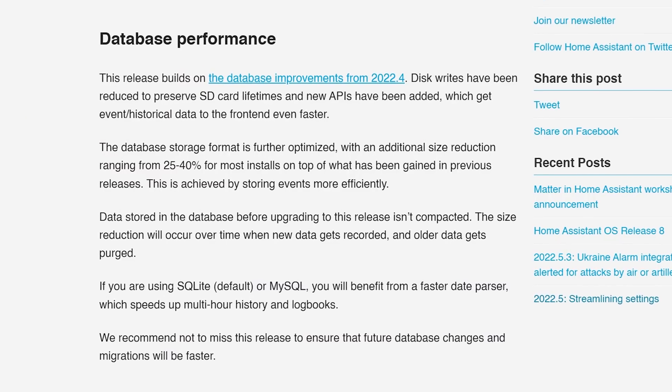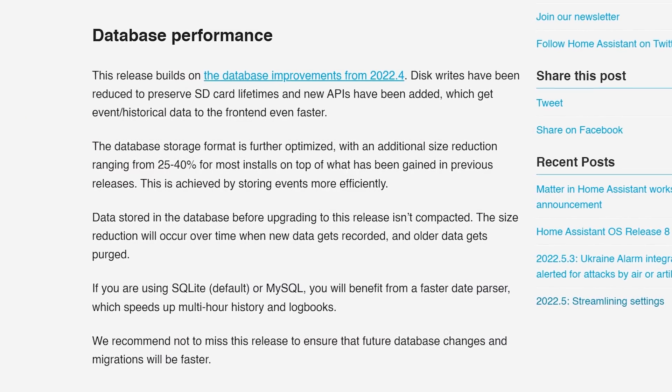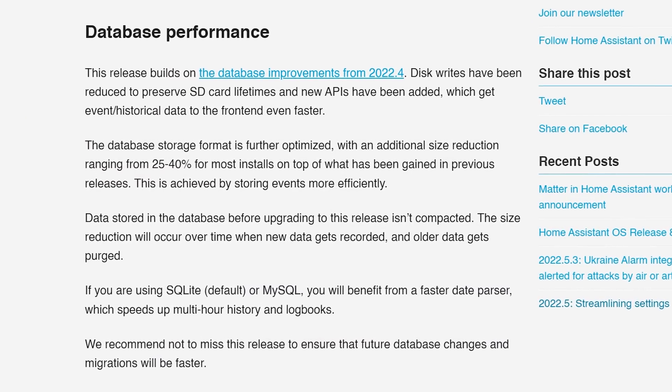We also see even more performance improvements to the database, which offers not only disk write reductions — which should help preserve SD card lifetimes — but also a size reduction in the database, with around 25 to 40% size reduction quoted. This is the third database performance improvement we've seen in a row, which we love to see.